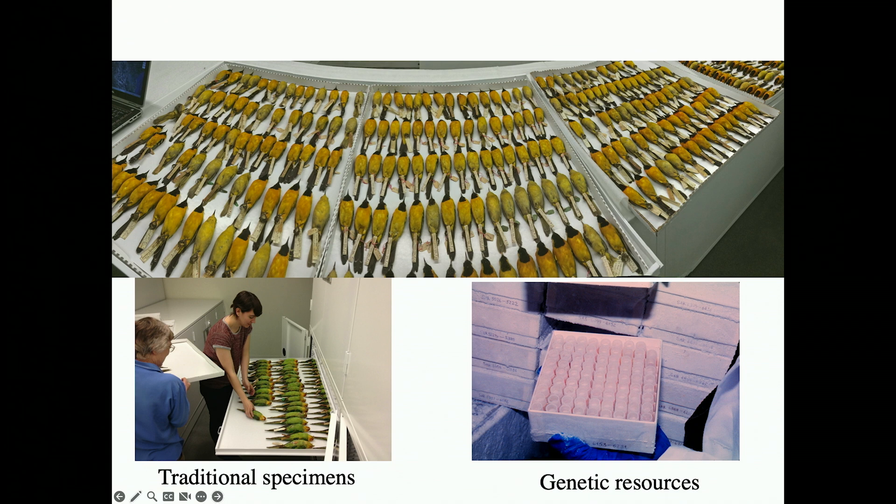We also have incredible genomic resources — tissue or blood samples from species sampled all over the planet that allow us to probe the genomes of these extraordinary species. Through that we can understand how these species have changed through time and how they're responding to pressing issues like climate change.